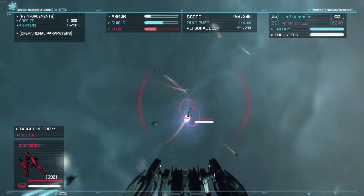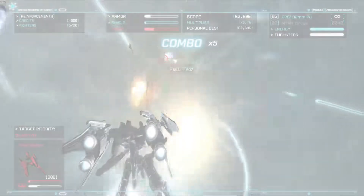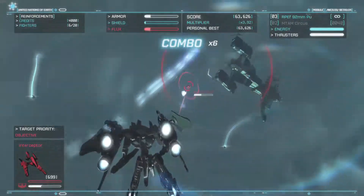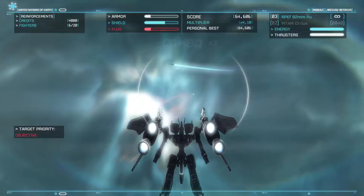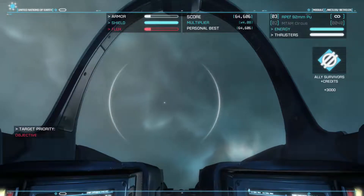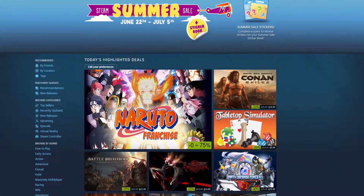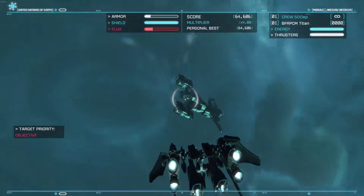There will be a PC Part Picker link in the description so you can purchase the parts or configure them however you see fit. If you have any questions, comments, or requests on what you'd like to see next, leave them in the comments and I'll answer them. If you like what you see, make sure to hit that subscribe button and check out the other uploads on the channel. Also, the Steam Summer Sale is going on right now and ends July 5th, so be sure to log on and check out the deals. That's all — thank you for watching and take care.